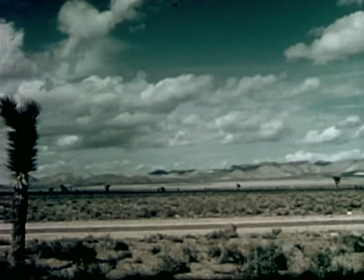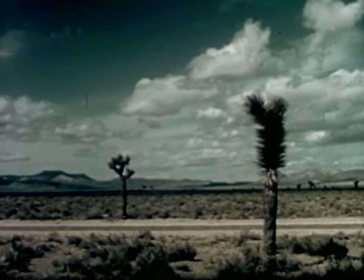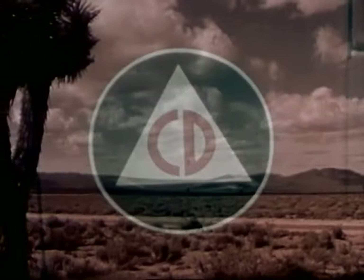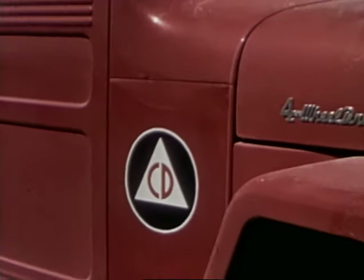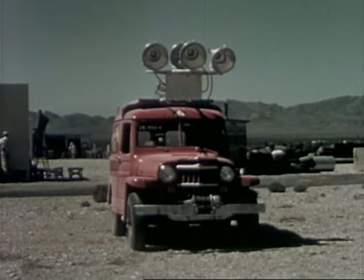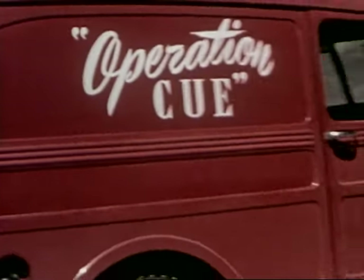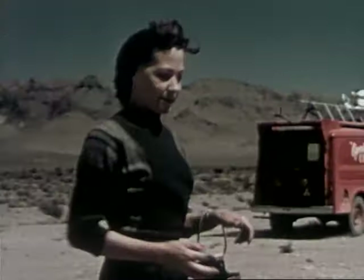Here at the Atomic Energy Commission's Nevada Test Site, I covered the story of Operation Q, a program to test the effects of an atomic blast upon the things we use in our everyday lives. Operation Q, the atomic test program of the Federal Civil Defense Administration, as seen by Joan Cowan, Reporter.